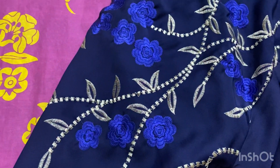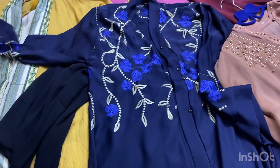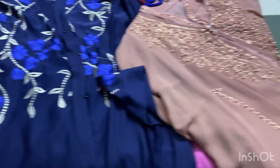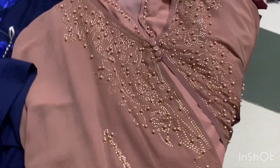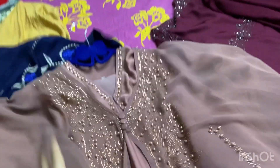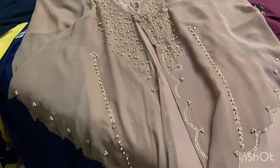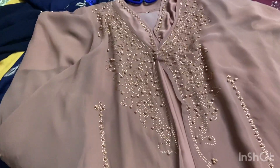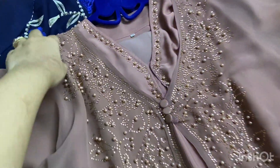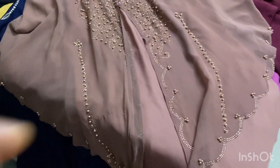It doesn't look plain — it has whole embroidery. I got items for 35 riyals and 50 riyals. I also got some fancy pieces. Sometimes we go to Pakistan and bring such fancy riyals. I got a colorful collection with full embroidery — you can see it properly. It is a kaftan type.